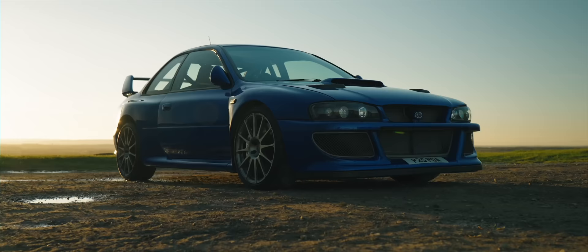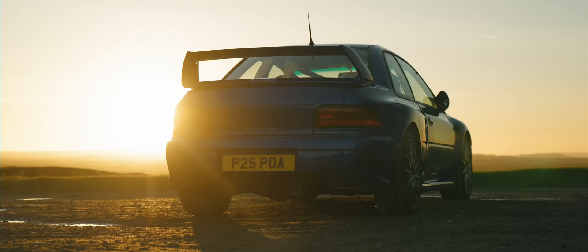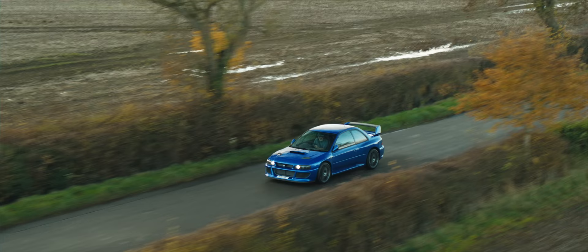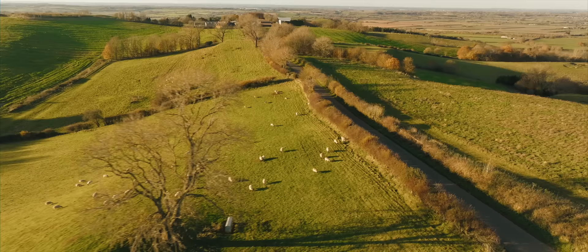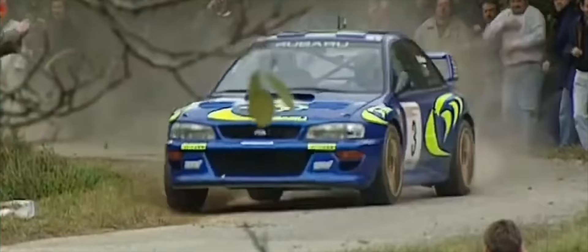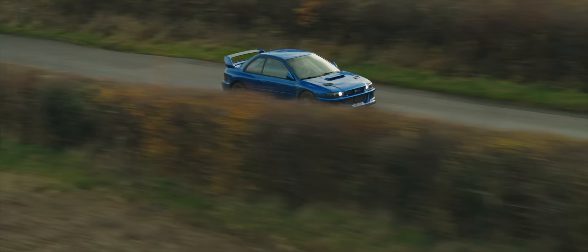This is the ProDrive P25, a resto mod conceived as the ultimate Subaru Impreza road car, produced to celebrate 25 years since ProDrive built the first Subaru Impreza world rally car back in 1997. They say that this is a WRC car for the road, which is a pretty big claim to live up to.